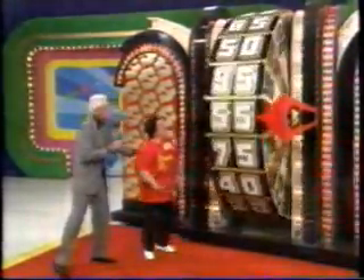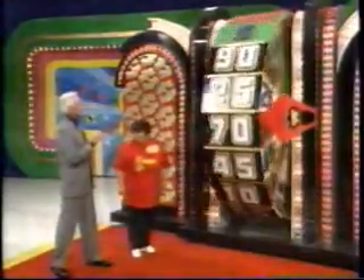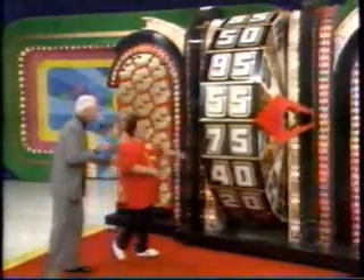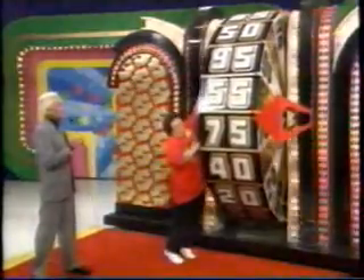Right over there you go, spin that wheel, Rosa. You have to beat 80 cents to take over the lead. Rosa has to beat 80 cents, and she's not going to — or 90 cents. She's not going to do it one spin. Spin it again. You have 75 cents.